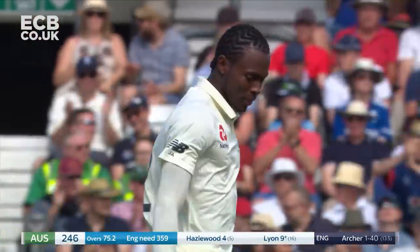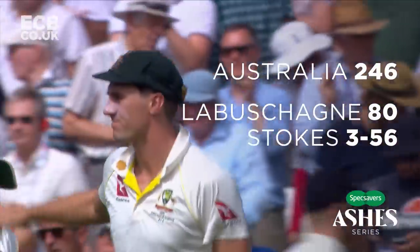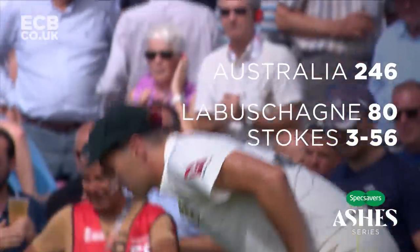England will need to chase 359 to stay in the Ashes, and Australia need ten wickets to retain the urn.